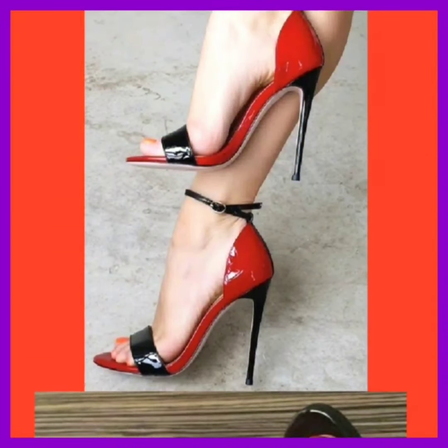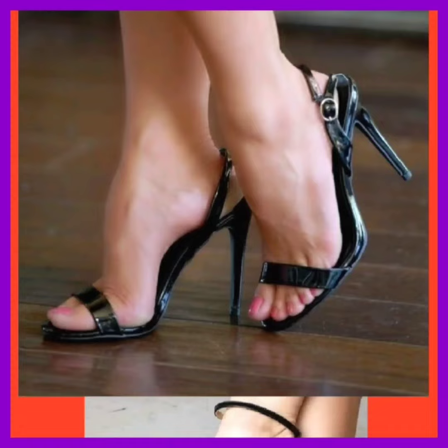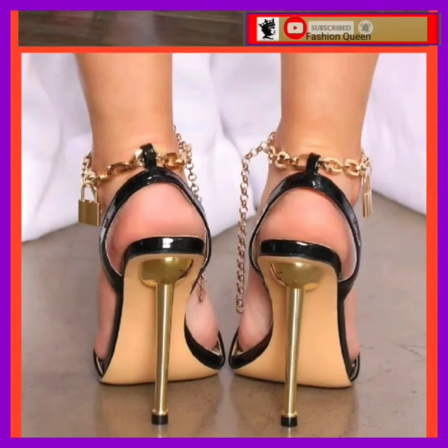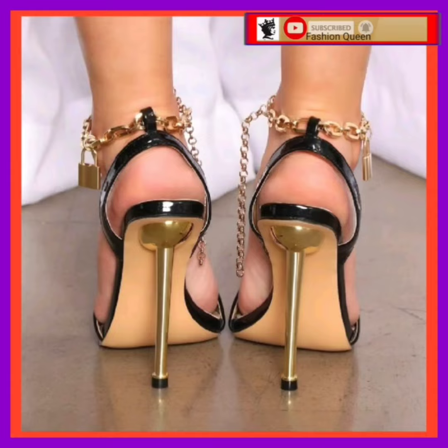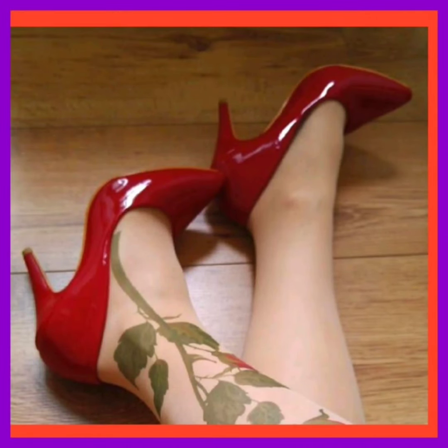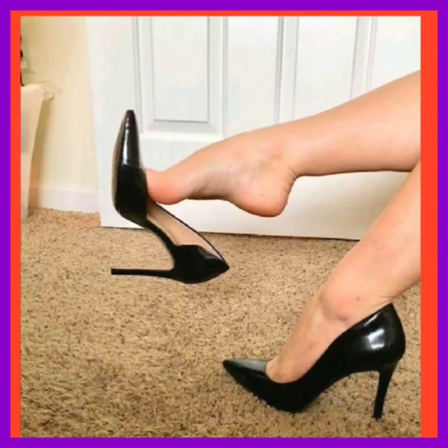Hey guys, assalamu alaikum, how are you? I hope you all are fine and spending a beautiful day with great health. I am here with my new video, and in this video you'll see some high pencil heels in really beautiful designs and really different color combinations that look really nice and amazing.